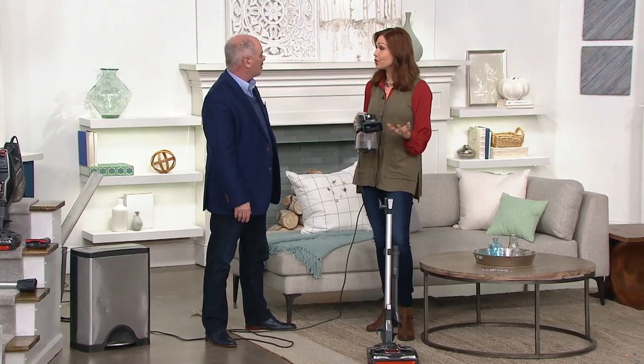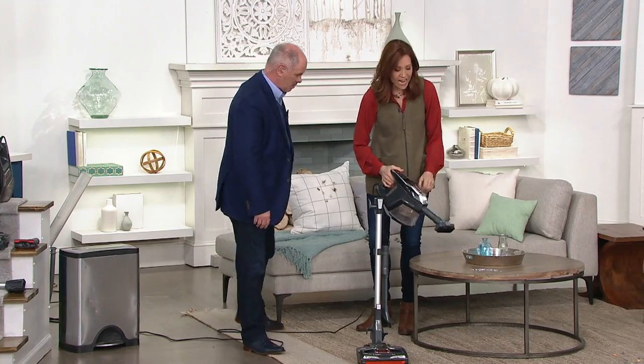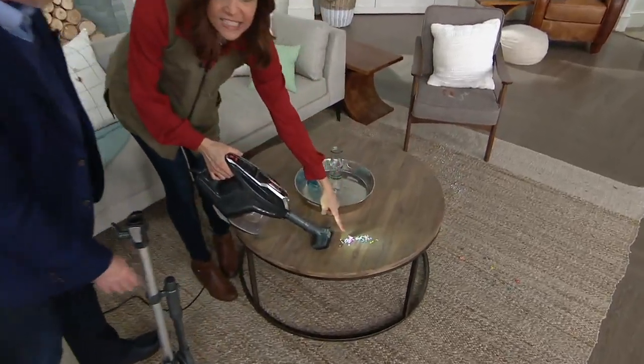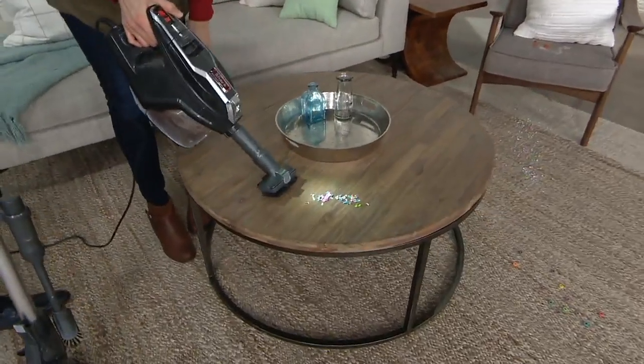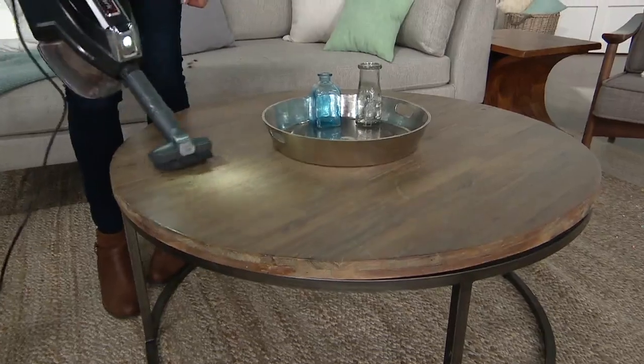And talking about going outside, you could take this to your car — use this as your car vacuum. I'm going to use it with the pet multi-tool attachment. Look at the light band — can you see that? It shows the dirt because of that light right on the handheld vacuum. That way the dirt can't hide.